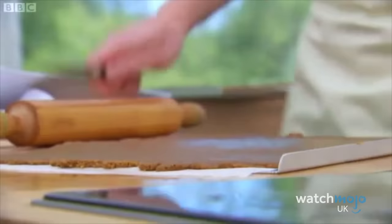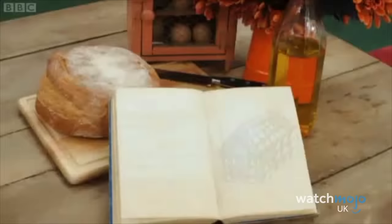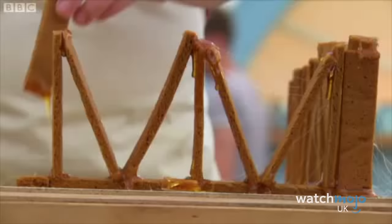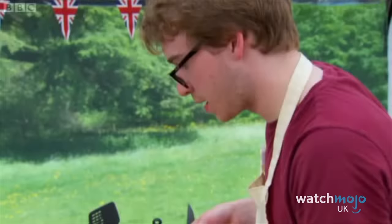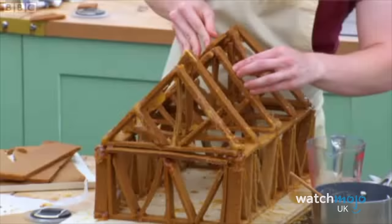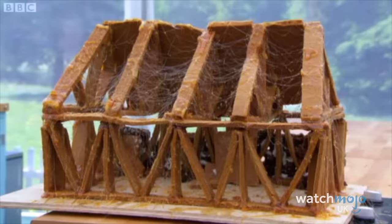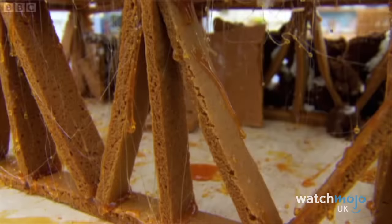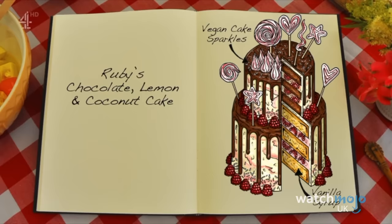For the quarter-final of the third series of Bake Off, James Morton endeavoured to make a wooden-framed gingerbread barn, but it ended up falling apart, forcing him to put a spooky spin on it, calling it a haunted bar and even adding cobwebs. While what he intended was an indisputable failure, the end result wasn't actually that bad, and he was even named Star Baker that week. Not only that, but he ended up in the final of the show and has been successful ever since.